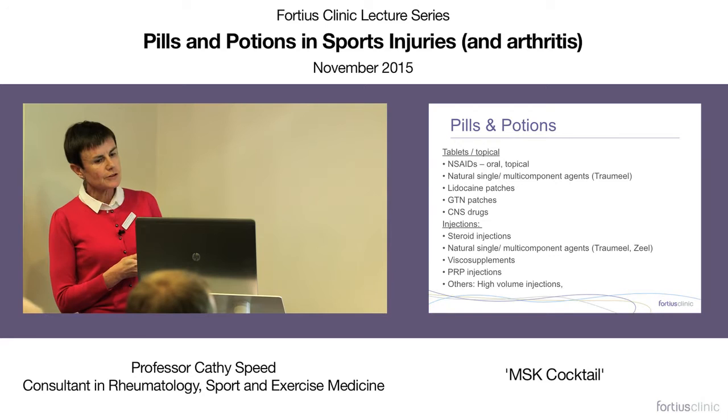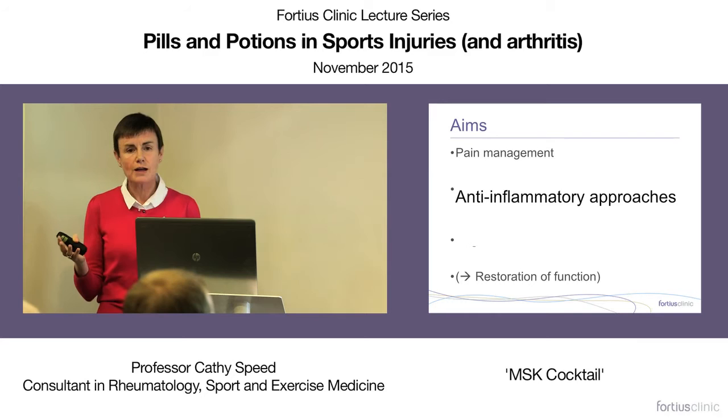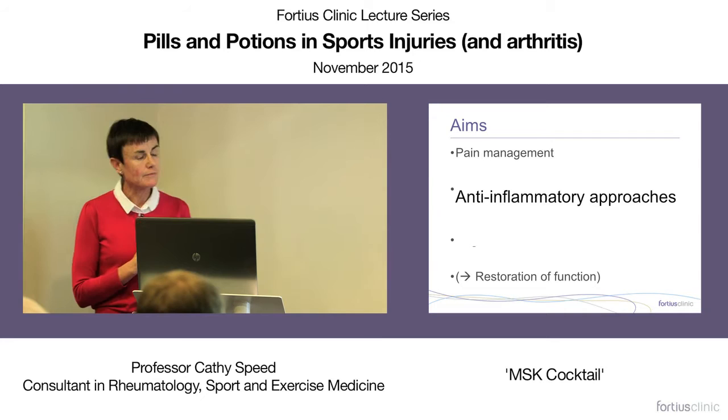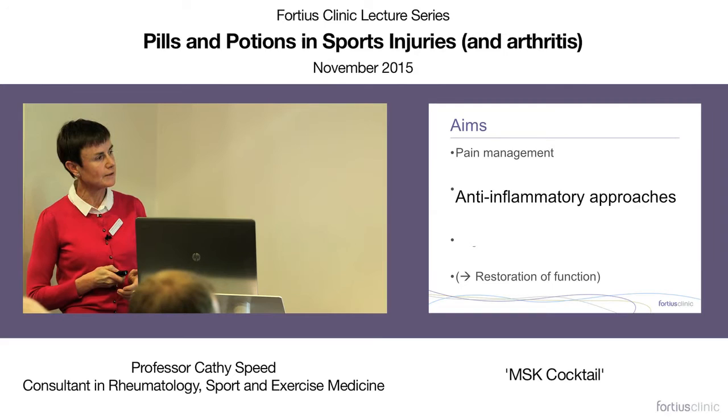I'm going to cover some of these pills and potions. Looking at all these interventions — and both Jason and Andy are going to discuss more about injection therapies — we have to stop and think: what are we aiming to achieve? The aims include pain management to facilitate rehabilitation, modifying the disease process, regeneration — everyone loves the word 'regenerative' in musculoskeletal practice — and optimizing function.